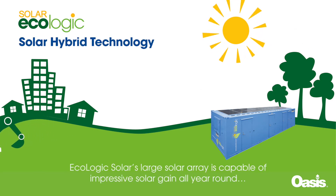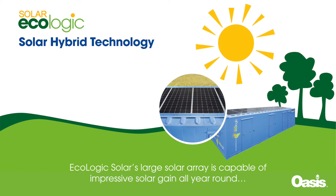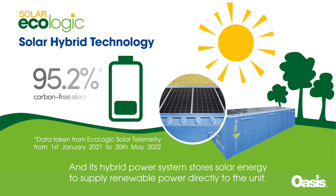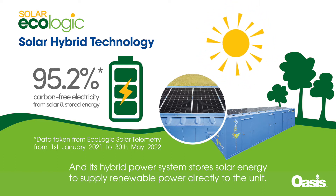Ecologic Solar's large solar array is capable of impressive solar gain all year round, and its hybrid power system stores solar energy to supply renewable power directly to the unit.